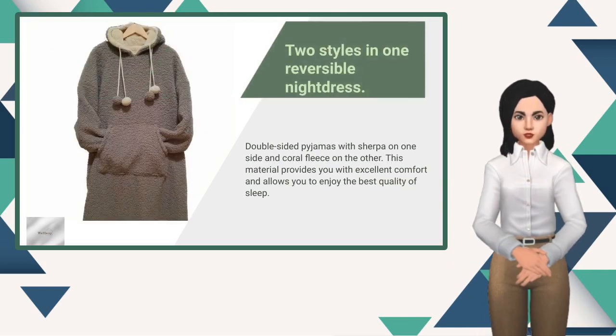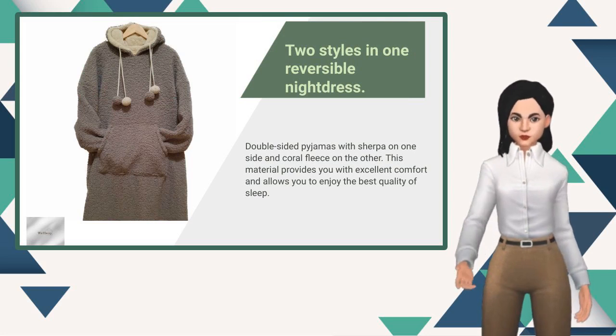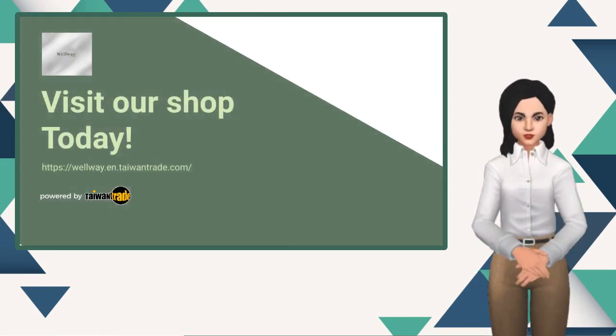Multiple ways to wear one piece of clothing — show off your fashionable style. Click the link and visit our shop.